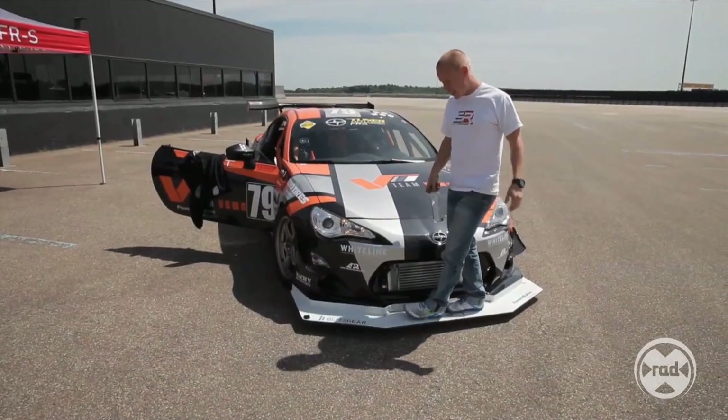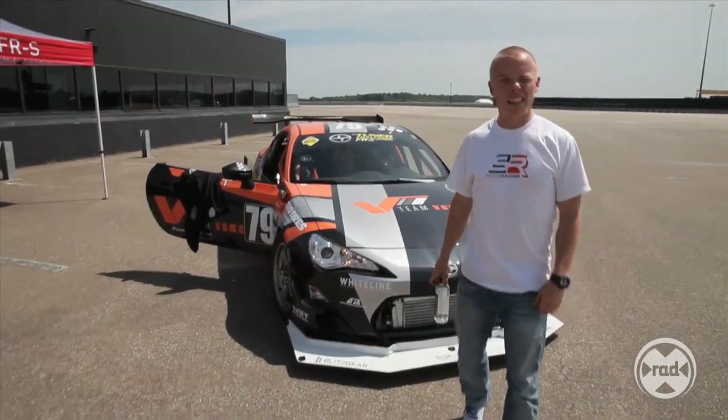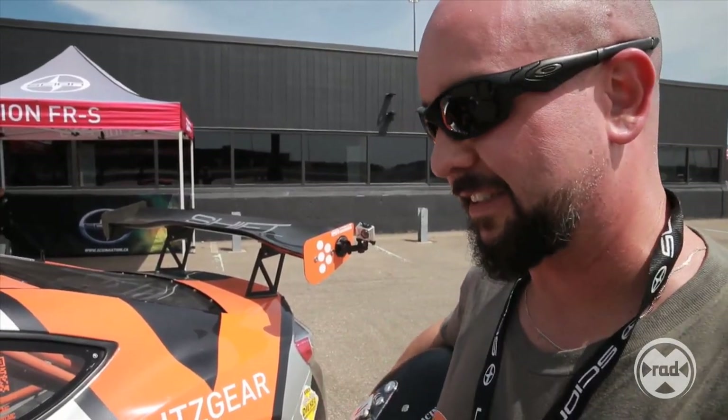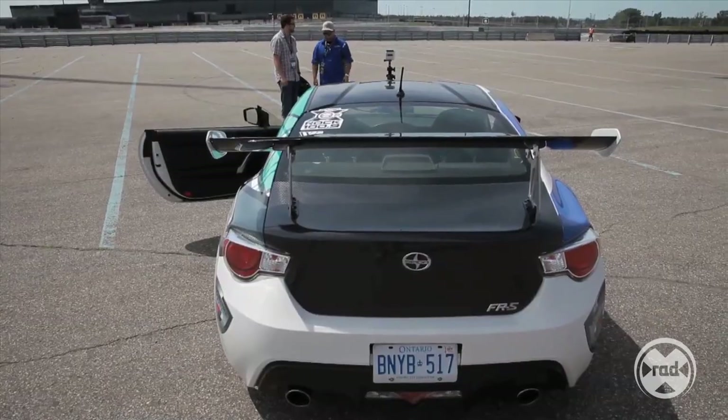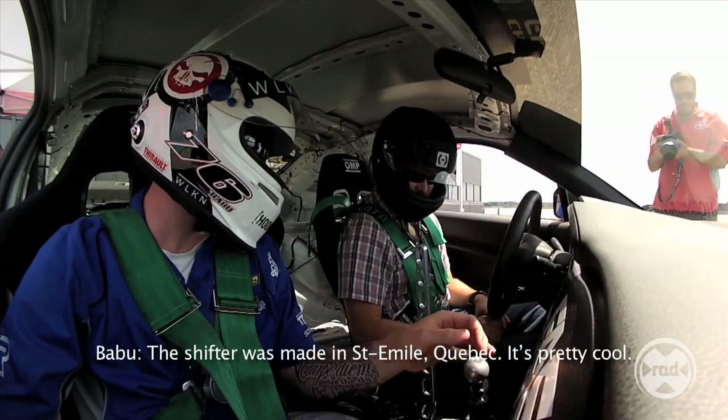No problem. Just a little bit of side track, quick changes, and it's back to where it should be. This is something else — ridiculously fast. And I can feel it. I want to go faster. It's a short shift, it's cool. It's done in Quebec.